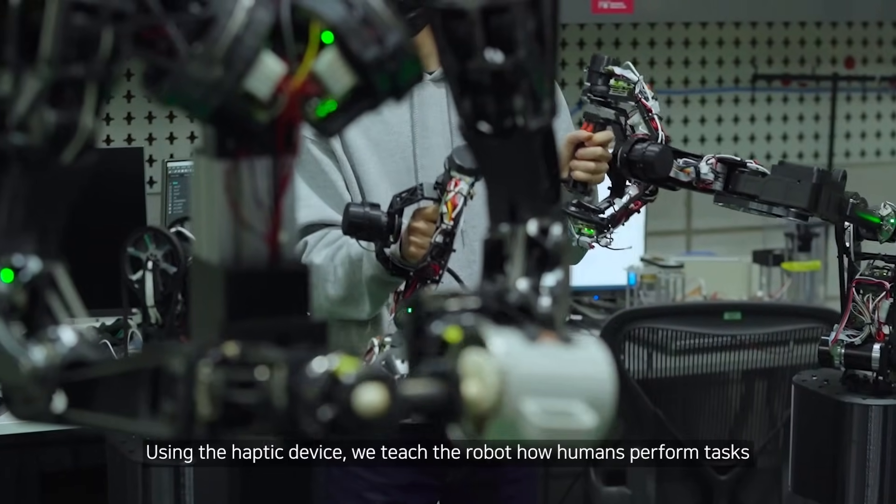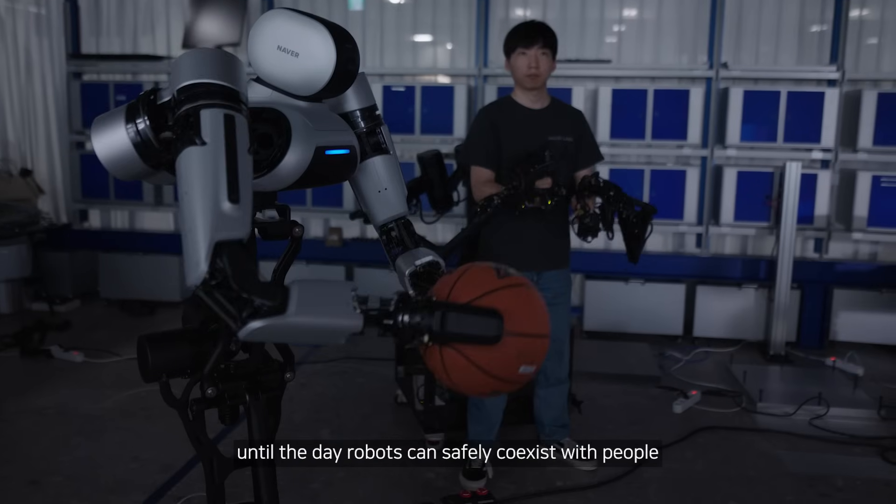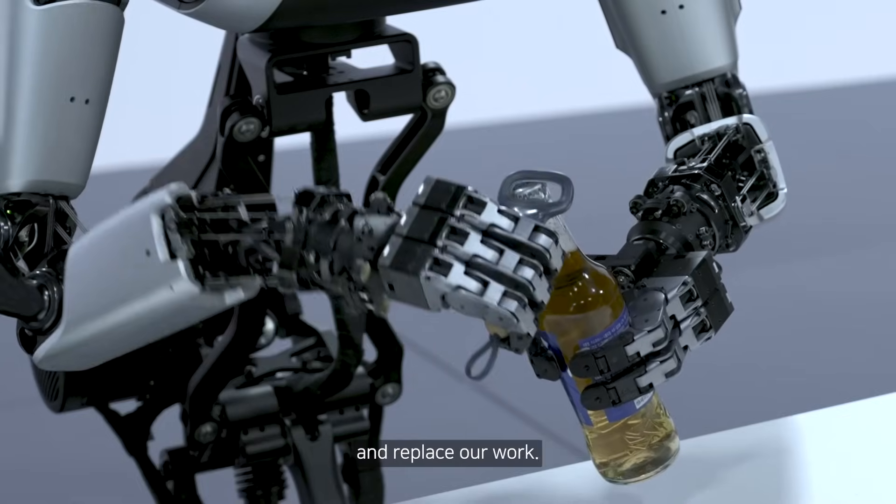Using the haptic device, we teach the robot how humans perform tasks, until the day robots can safely coexist with people and replace our work.